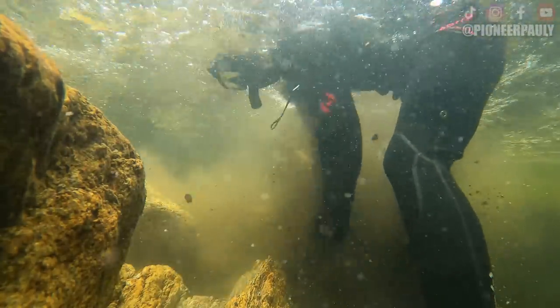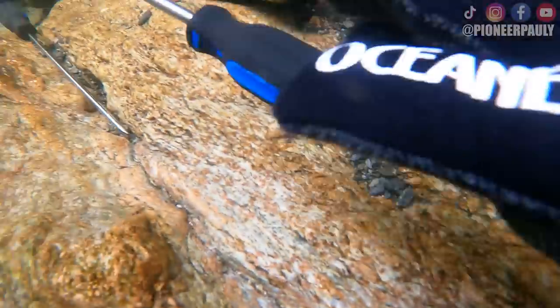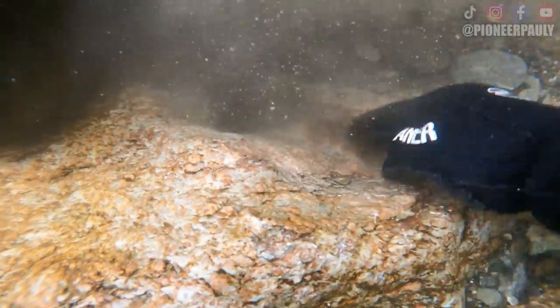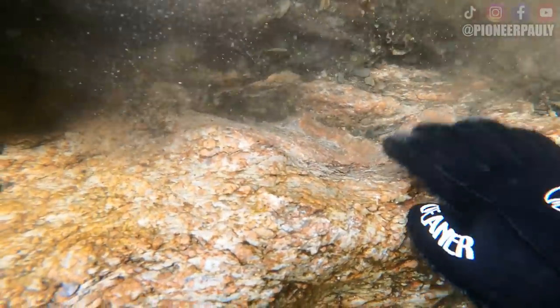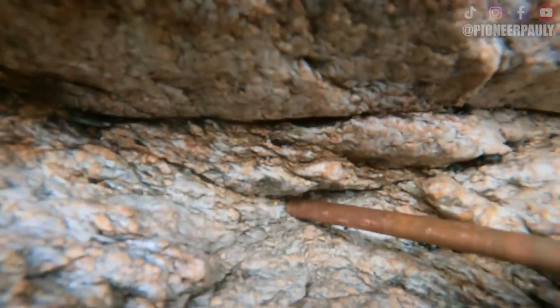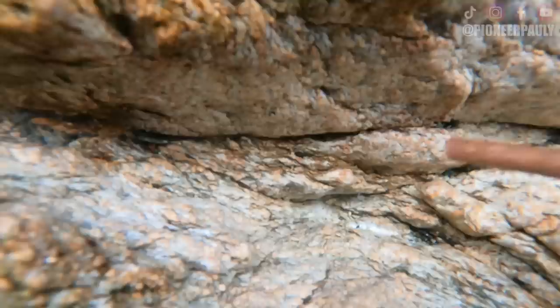I've learned over time that the best gold you're going to find will be where nobody has looked before. So a lot of the time, expect to move some overburden to find these spots. After spending a little bit of time here, I found a little piece of gold. I refuse to get discouraged just yet.